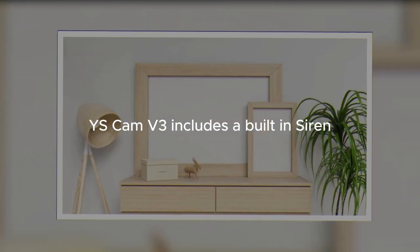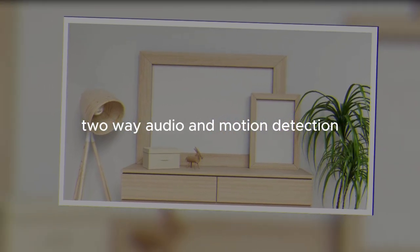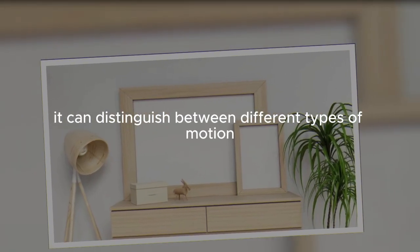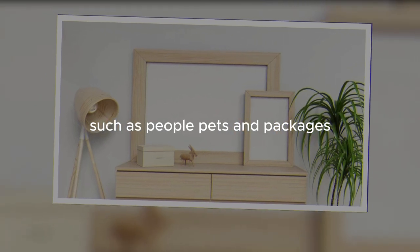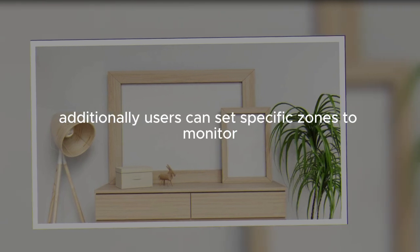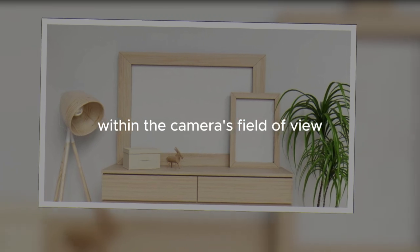The WyzeCam V3 includes a built-in siren, two-way audio, and motion detection with customizable settings. It can distinguish between different types of motion, such as people, pets, and packages, reducing false alerts and enhancing security. Additionally, users can set specific zones to monitor within the camera's field of view.